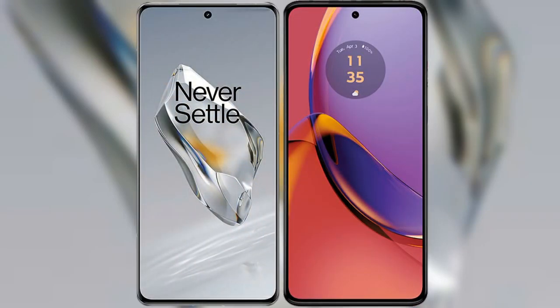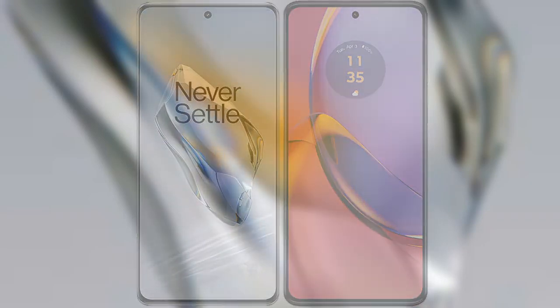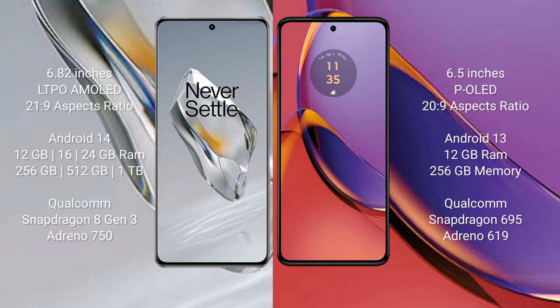I will compare the new OnePlus 12 with the Motorola Moto G84. The OnePlus 12 comes with a 6.82-inch LTPO AMOLED display and an aspect ratio of 21:9. The Motorola Moto G84 comes with a 6.5-inch POLED display and an aspect ratio of 20:9.